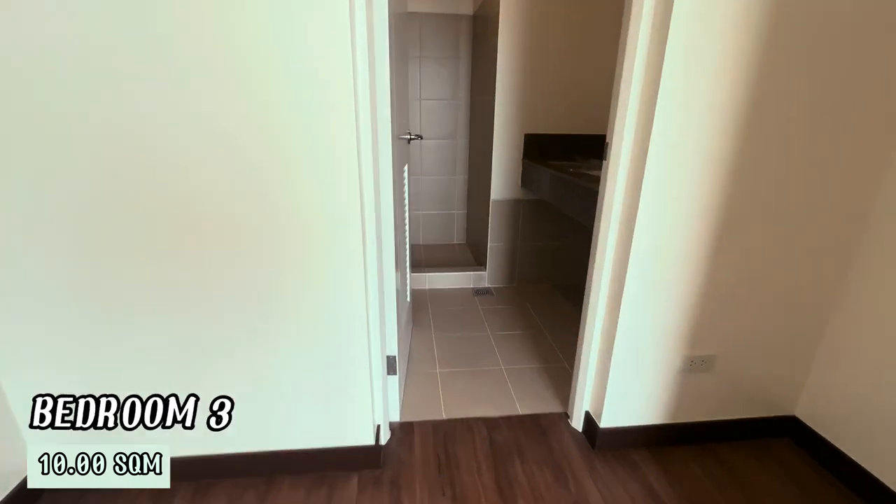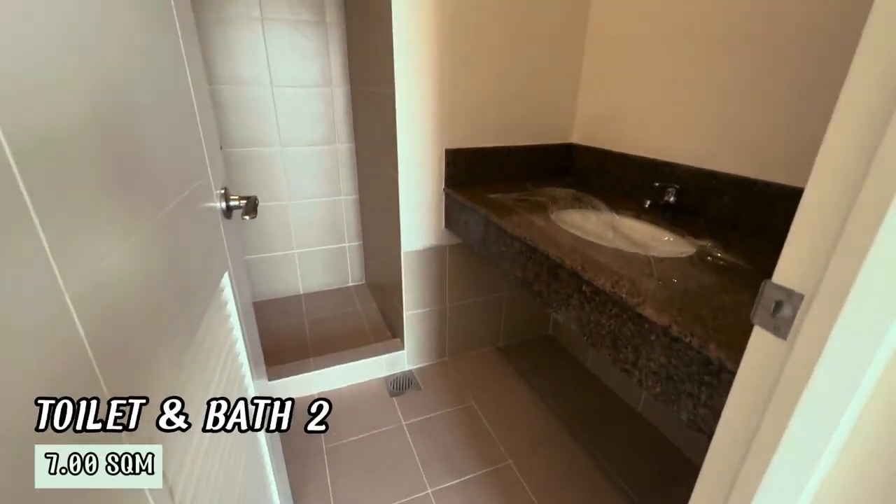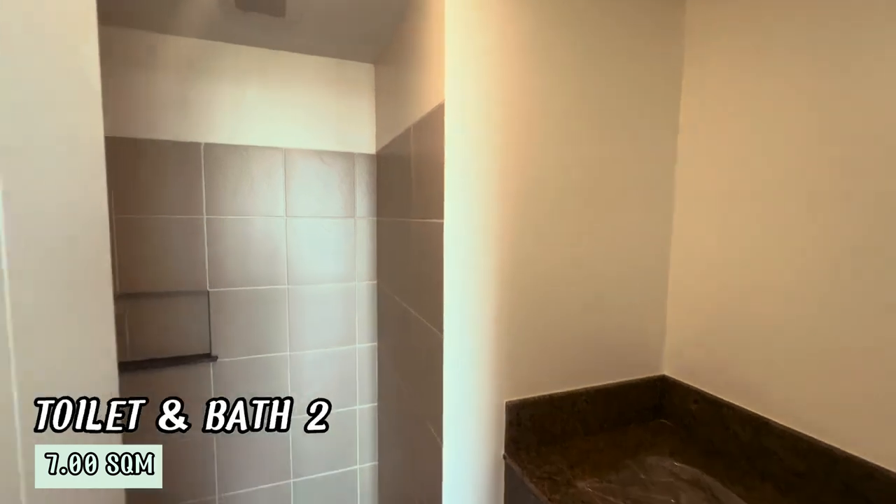The second toilet and bath is 7 square meters, located inside the master's bedroom, providing convenience and style for the household.